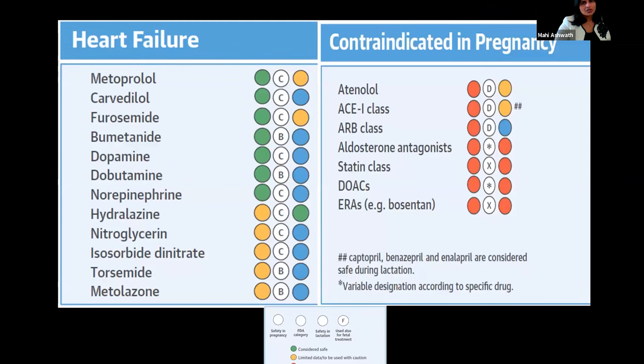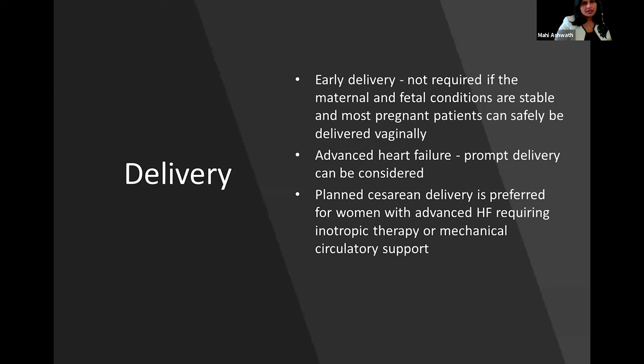Regarding heart failure medications, metoprolol, carvedilol, and diuretics are reasonably safe as long as we are mindful about doses during pregnancy. Contraindicated in pregnancy are ACE inhibitors, ARBs, and aldosterone antagonists. Early delivery is not required as long as maternal and fetal conditions are stable, and most patients can safely be delivered vaginally. Advanced heart failure is one indication where prompt delivery can be considered.